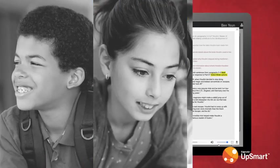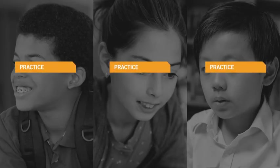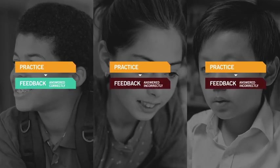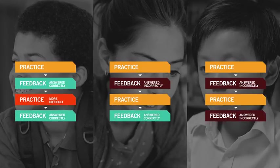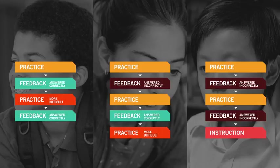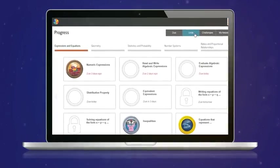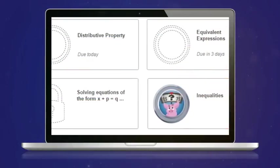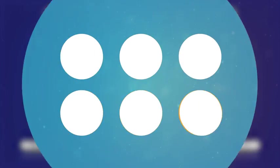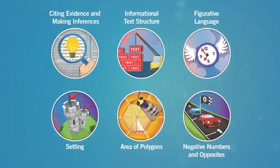As Sam, Lily, and Ben work through their tasks, UPSMART continually assesses what each of them does and does not know in order to provide exactly the right support on each task. As students complete levels, they can earn badges that represent the skills they've mastered, as well as trophies for the productive behaviors they've demonstrated, like increasing time on task or showing persistence in the face of a challenge.